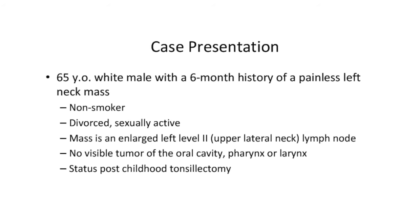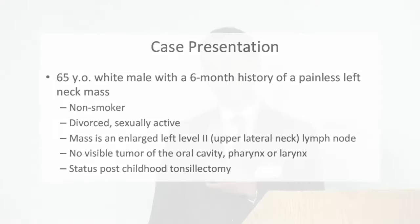We'll start with a case presentation. This is a 65-year-old white male who presented with a six-month history of a painless left neck mass, in the left upper neck just below the jawline. He's a non-smoker, divorced but sexually active. The mass turns out to be an enlarged level 2 lymph node in the upper jugular chain. He has no visible tumor in the oral cavity, pharynx, or larynx, and he's already had his tonsils removed.